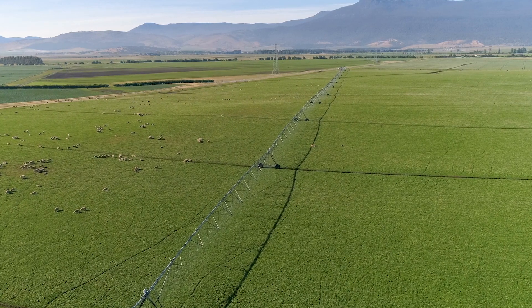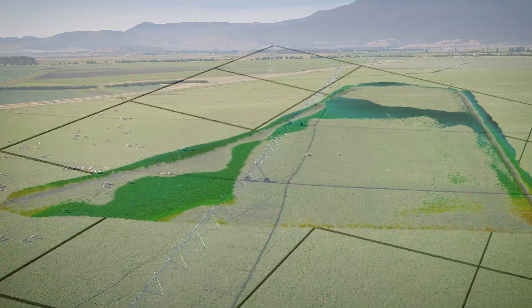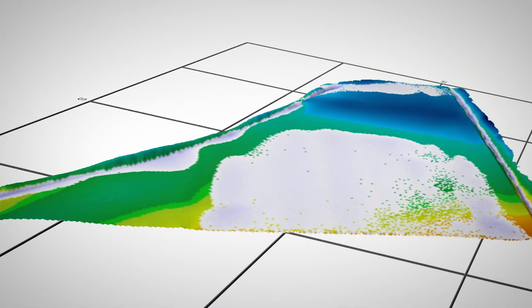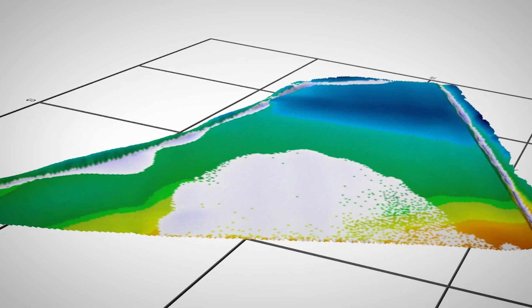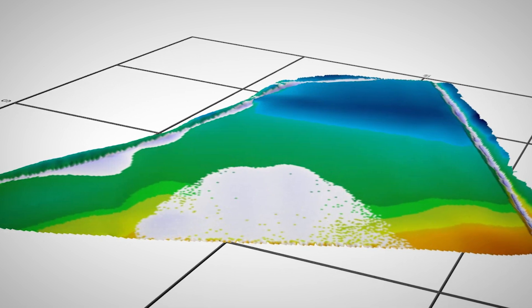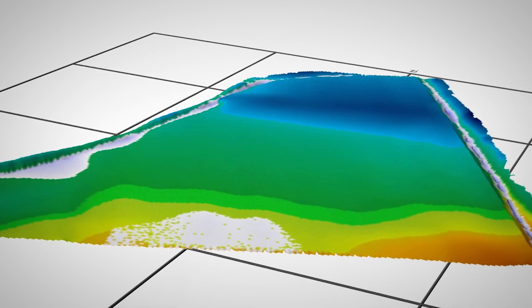With accurate data, a series of different water flow models can be run to assess how water currently moves within the field. Within set parameters, aspects of the field design can be changed to simulate different scenarios and assess the best practical drainage outcomes.